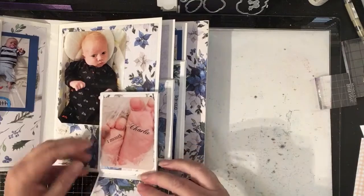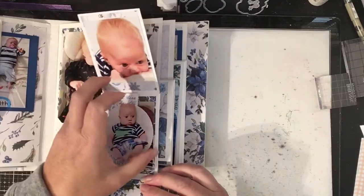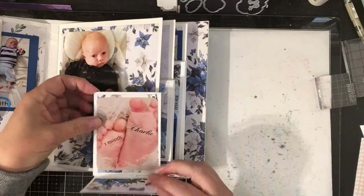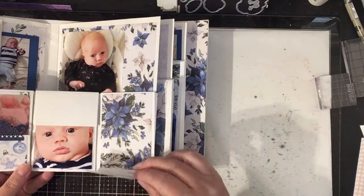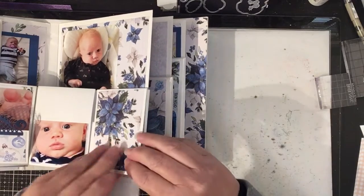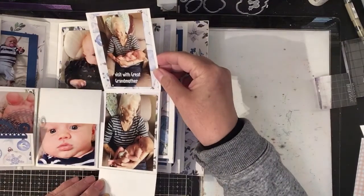This one when he was a month old, he had some professional pictures taken of him — all his little features. This is with his great-grandma.